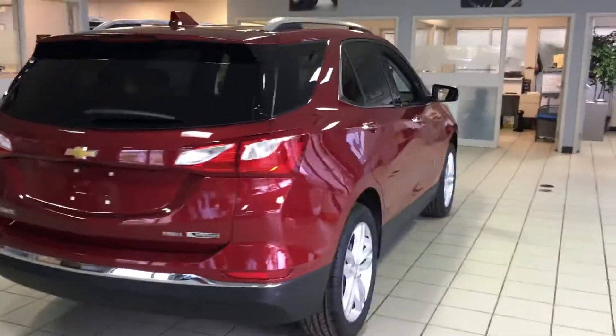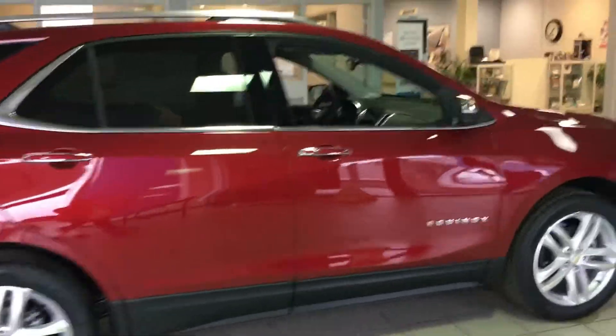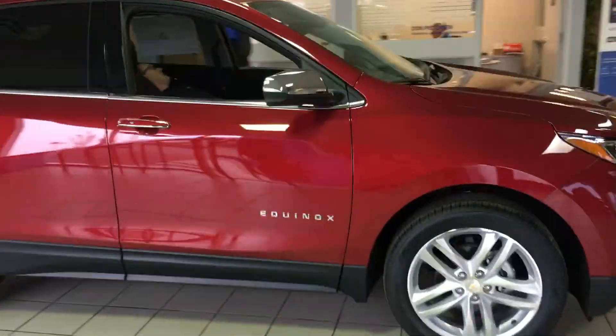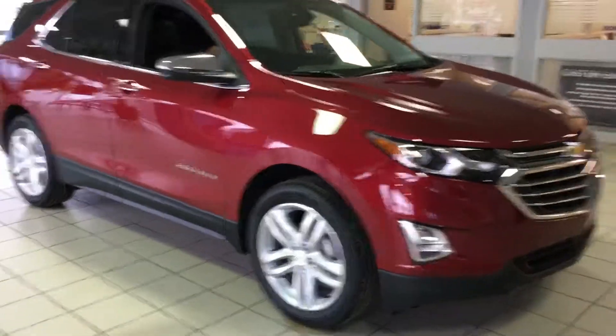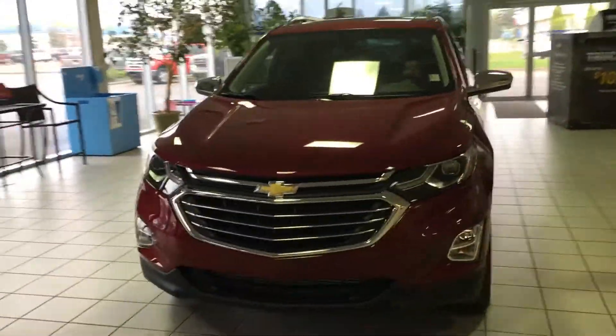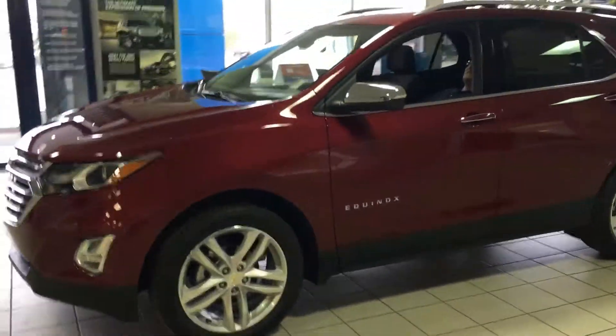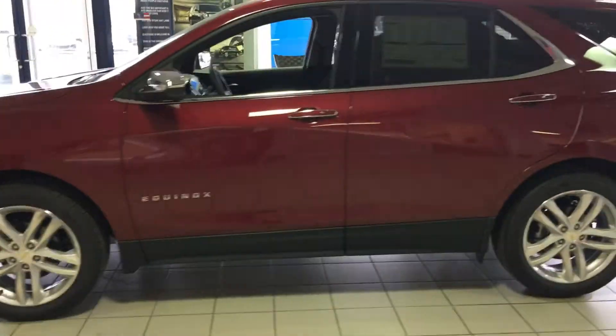Check out this beautiful red rocket, the new 2018 Chevrolet Equinox. 400 pounds lighter — that's the size of a sumo wrestler — and four inches shorter, yet the interior and the cargo stay the same. This is Chevrolet's number two best-selling vehicle behind the Silverado.